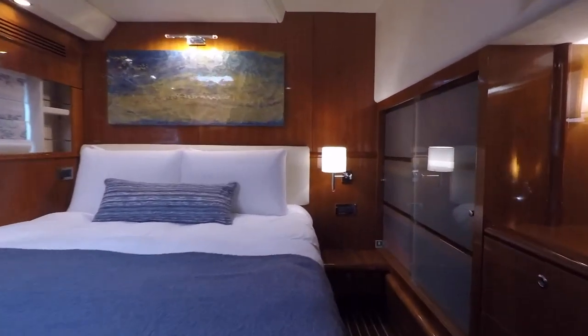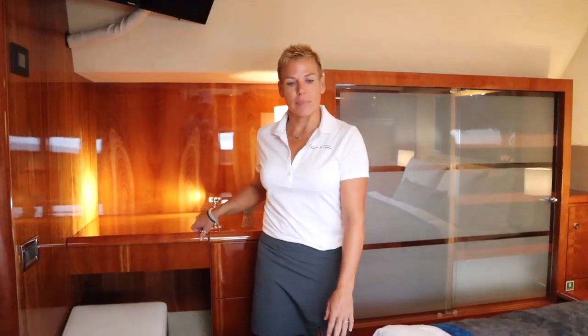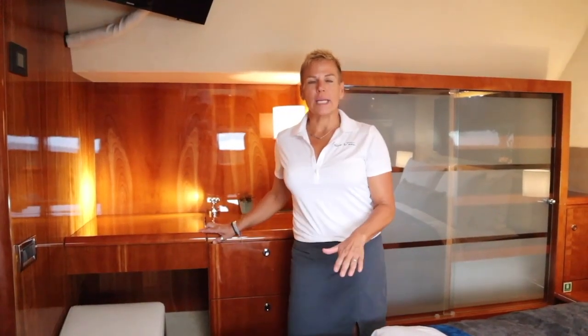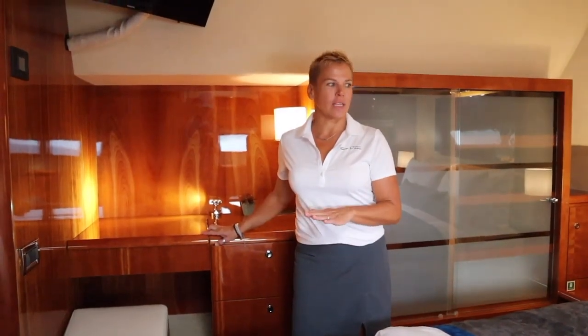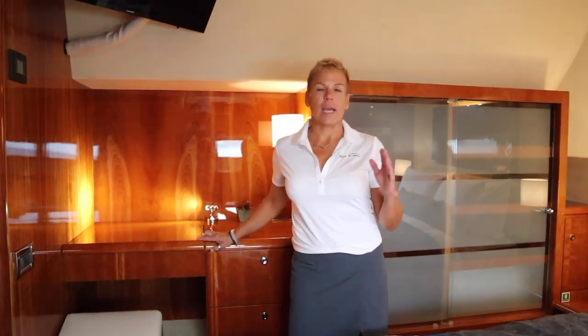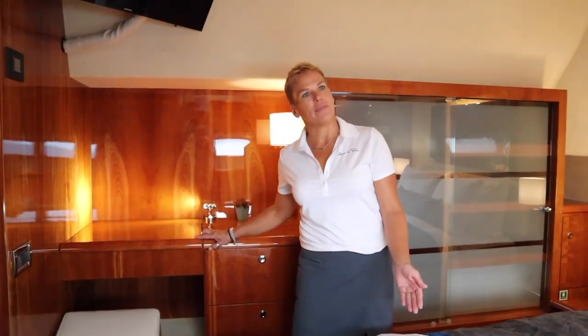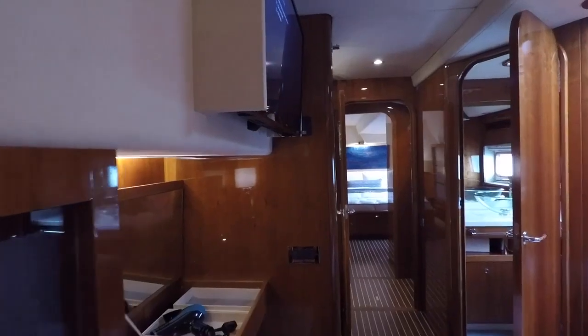In our four state guest cabins we have these amazing new seven and a half inch mattresses. They've got cooling in them, bamboo, anti-allergy, antibacterial — everything. Our bedding is from Italy. We have anti-allergy pillows, duvets, and memory foam. What more would you want to do but just relax in bed?